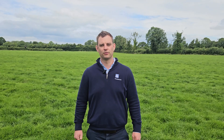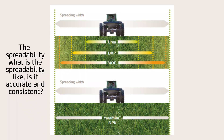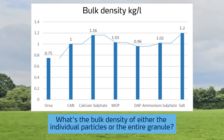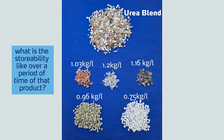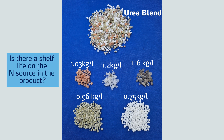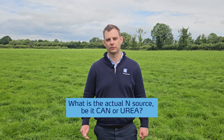A few other points to note when choosing an NPK are the spreadability — is it accurate and consistent? What's the bulk density of either the individual particles or the entire granule? What is the storability like over a period of time? Is there a shelf life on the end source in the product, and what is the actual end source — be it CAN or urea?